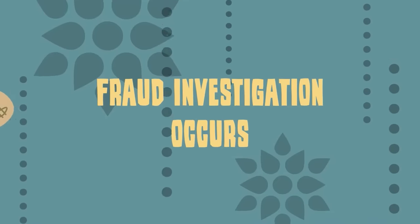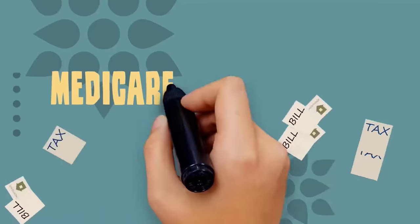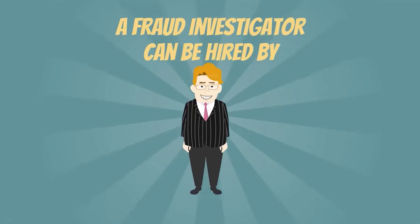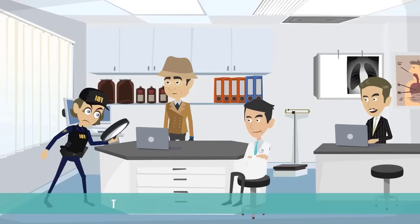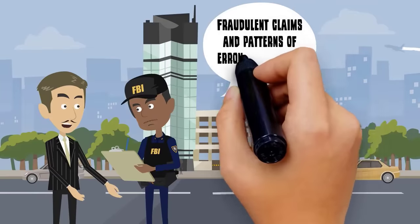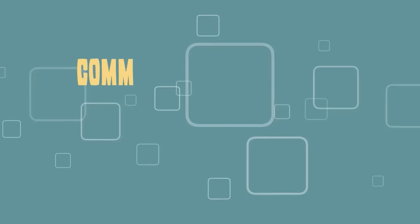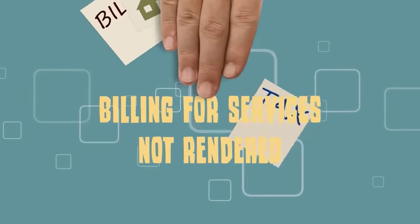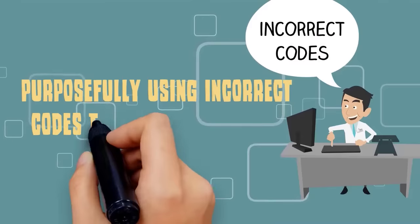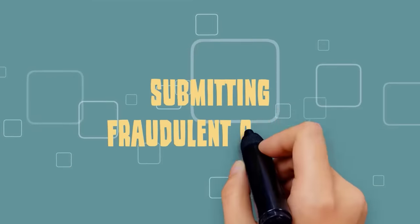Fraud investigation occurs when a state or federal agency suspects the medical practice of making fraudulent mistakes in their Medicare and Medicaid billing. A fraud investigator can be hired by a private company, the FBI, or the IRS to investigate possible fraud in your practice. Fraudulent claims and patterns of erroneous medical coding are likely to catch the attention of fraud investigators. Common scams include billing for services not rendered, purposefully using incorrect codes to increase Medicare and Medicaid payouts, and submitting fraudulent claims.